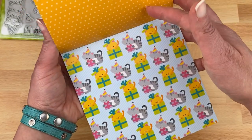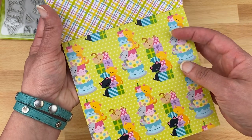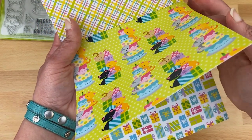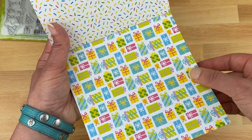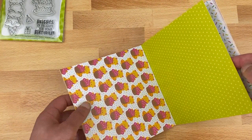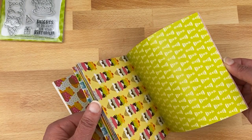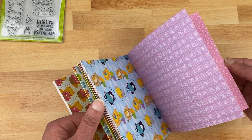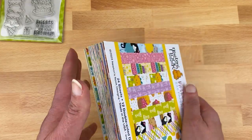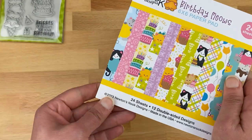There are also kitties with birthday gifts, kitties climbing a tall cake, and simple prints of just presents — and all designs repeat, so you get two of each. On the reverse side there are more basic patterns: sprinkles, stars, dots, party hats, confetti, balloons, gifts, and things like that. You get two of each pattern so you don't have to worry about using it up.